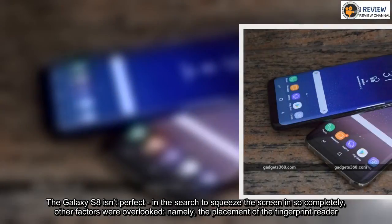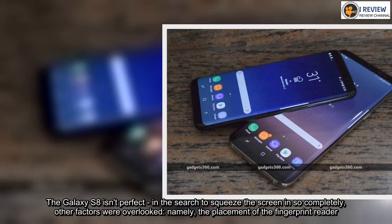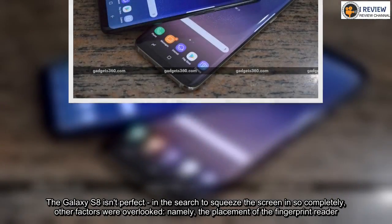The Galaxy S8 isn't perfect. In the search to squeeze the screen in so completely, other factors were overlooked — namely, the placement of the fingerprint reader.